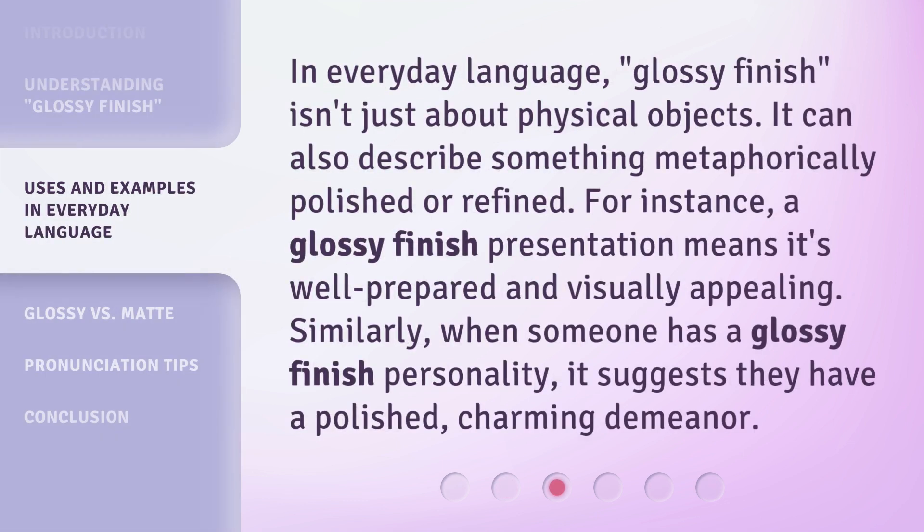In everyday language, glossy finish isn't just about physical objects. It can also describe something metaphorically polished or refined. For instance, a glossy finish presentation means it's well-prepared and visually appealing. Similarly, when someone has a glossy finish personality, it suggests they have a polished, charming demeanor.